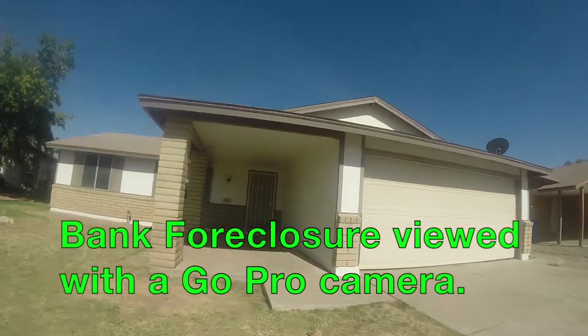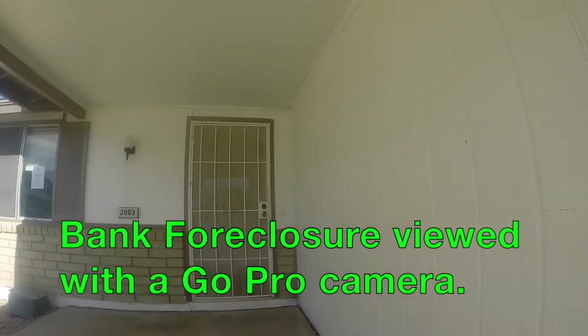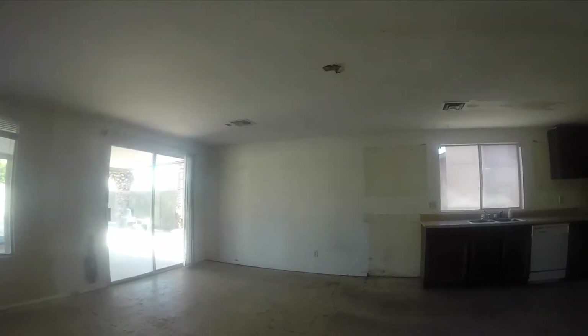Hi, Paul Pozarski here with Arizona IQ Realty. This video is a bank foreclosure viewed with a GoPro camera. I've been walking around with a movie camera since about 1986 and used several cameras over the years — GoPro is one of my favorites. This is a bank foreclosure. We're in Chandler, Arizona, 85224.